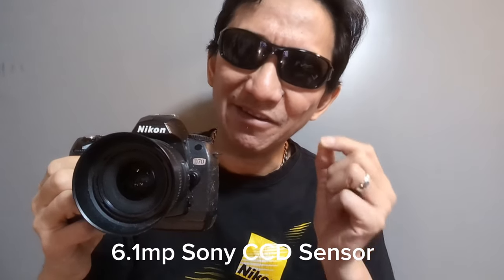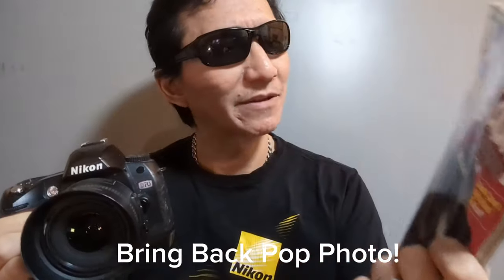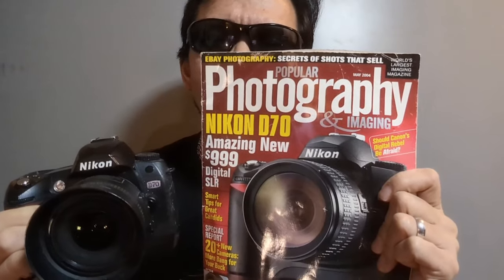Today's camera is a legend that broke the internet in 2004 — the Nikon D70. Now, you might be disappointed; you wanted something more radical, something juicier. But this is actually a very finely specced camera with perhaps one of the greatest CCD sensors ever put into a digital camera. It caused quite a sensation when it was released in 2004. Here's my 2004 copy of Popular Photography, and it says: 'Amazing new $999 Nikon D70.'